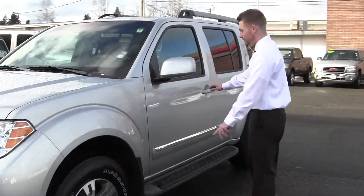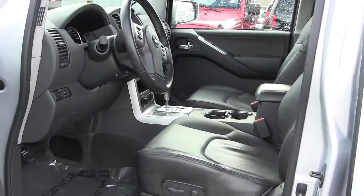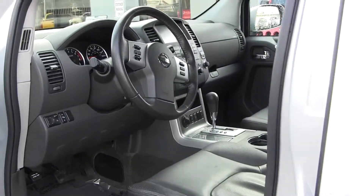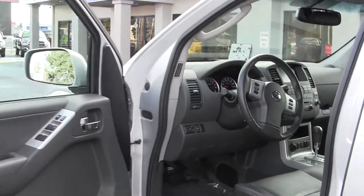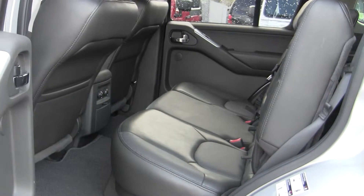It's got the side steps on the outside. On the inside, you've got leather all the way around. You've got power seats, adjustable pedals, heated seats. In the second row, you can fit three people, all have leather.